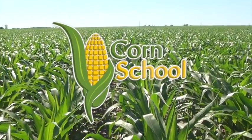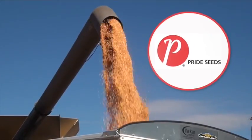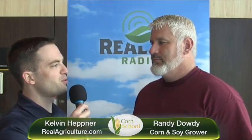The Corn School is brought to you by BASF and Pride Seeds. Kelvin Heppner with Real Agriculture. We are on the Tech Tour live, touring Western Canada, along with one of our featured speakers, Randy Dowdy, record soybean and corn grower from Georgia.